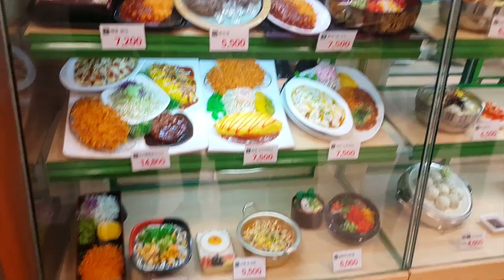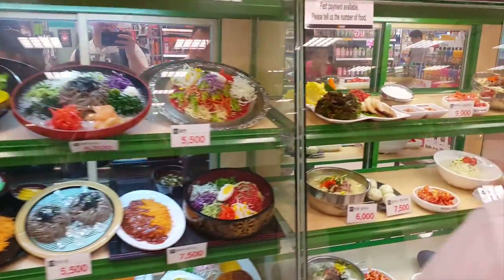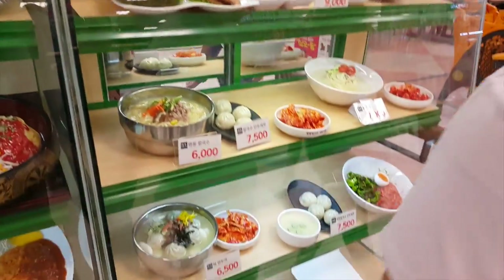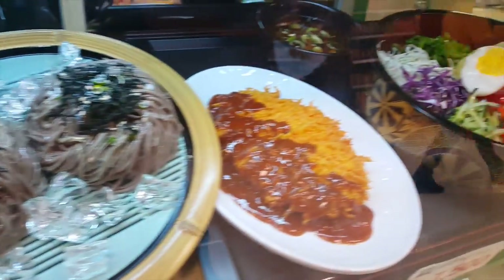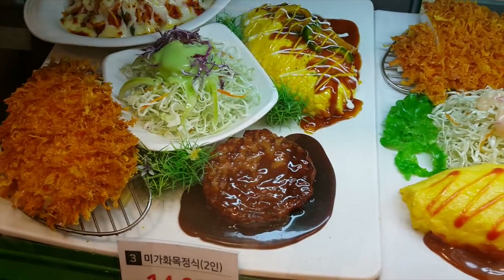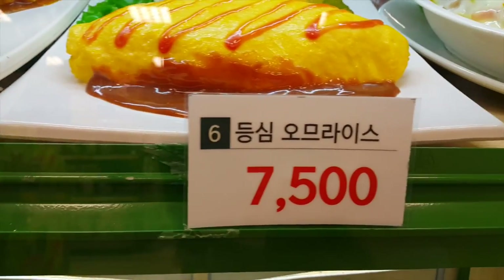After you decide what you want, you go over to the cash register and tell her what numbers you want. This is all plastic displays of what the food is, so it never goes bad — they don't have to re-cook anything here. It has the title of what you're going to order and how much it is.